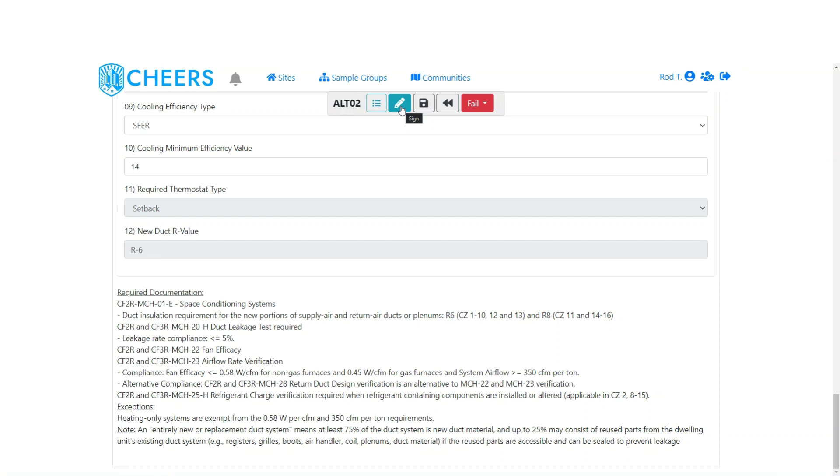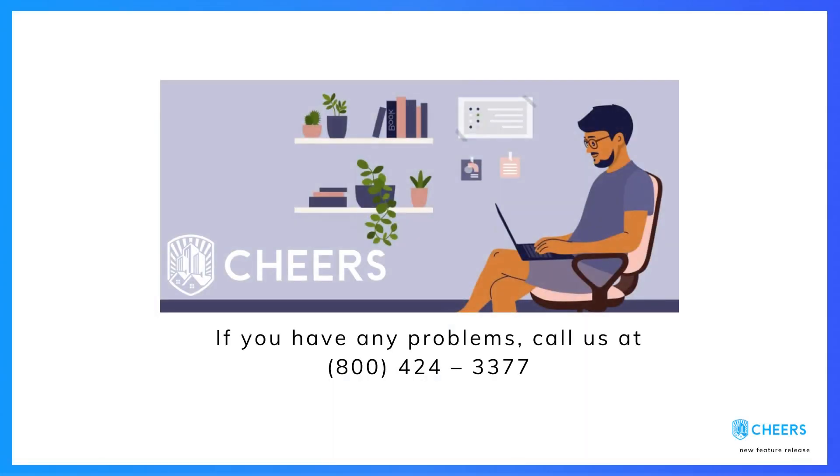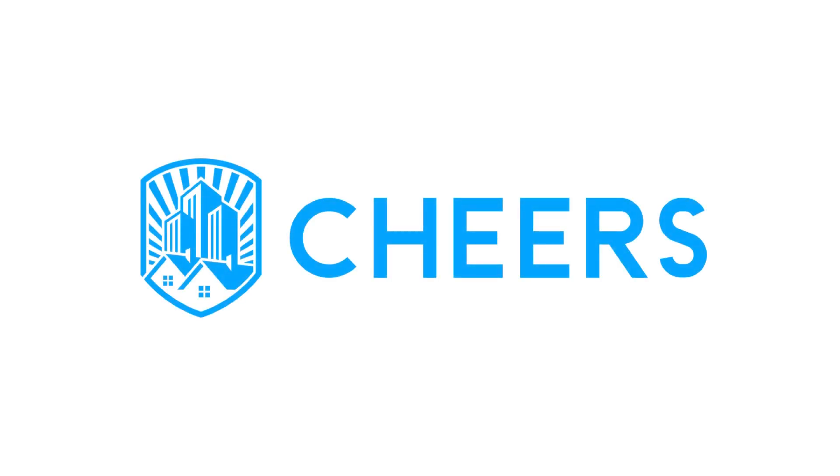As always, if you have any questions or need assistance, please feel free to reach out to our admin support and we'd be more than happy to help. Thank you for your time and enjoy the rest of your day.